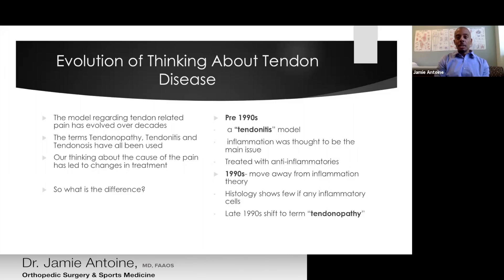If we step back and look at the difference, it follows an evolution of the model of how we think about things. Prior to the 1990s, the model of tendon pain was really an inflammation-based model — tendinitis was the term used because '-itis' means inflammation. Because we thought the main cause was inflammation, treatment was aimed at decreasing inflammation, essentially treating this with anti-inflammatories. In the 1990s, studies began where people looked at tissue samples from surgeries to remove diseased tissue, and it was shown that there are actually very few inflammatory cells in that tissue — suggesting this may not be an inflammatory problem.